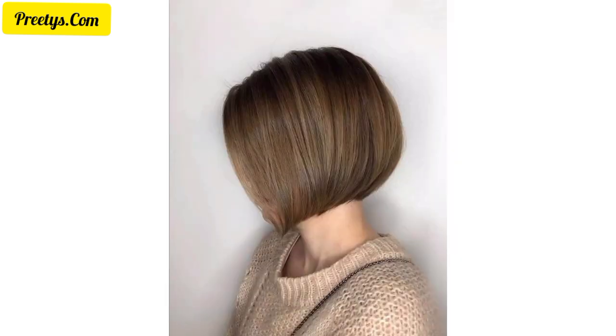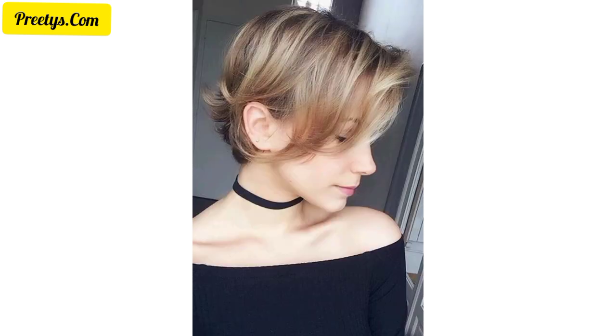Play with asymmetry by having one side slightly longer than the other for a trendy and bold statement. Remember to consult with your hair stylist to find a pixie cut that complements your face shape and personal style. Here you can see beautiful and amazing ideas and designs of pixie haircuts for women.